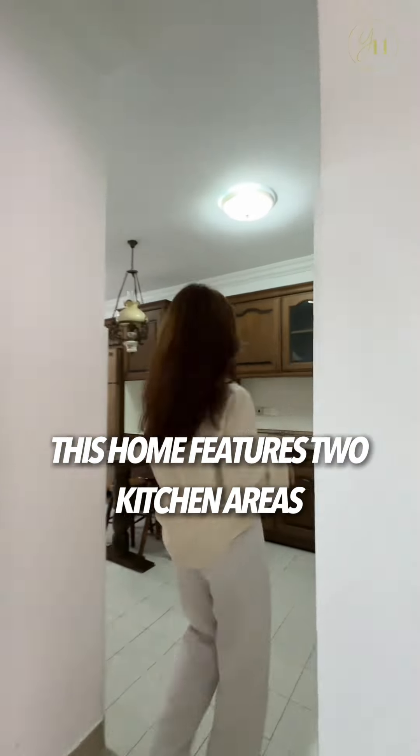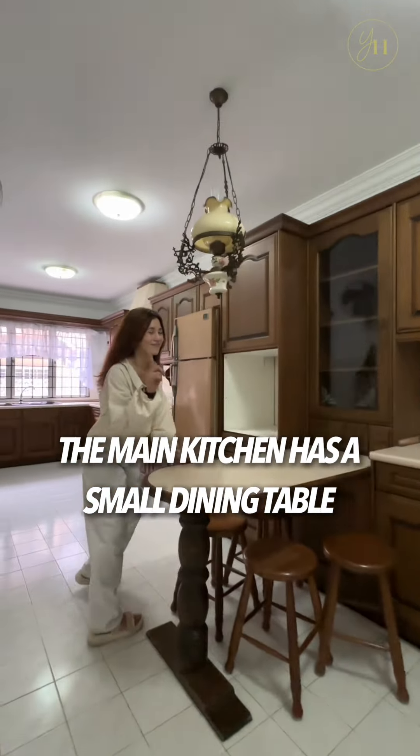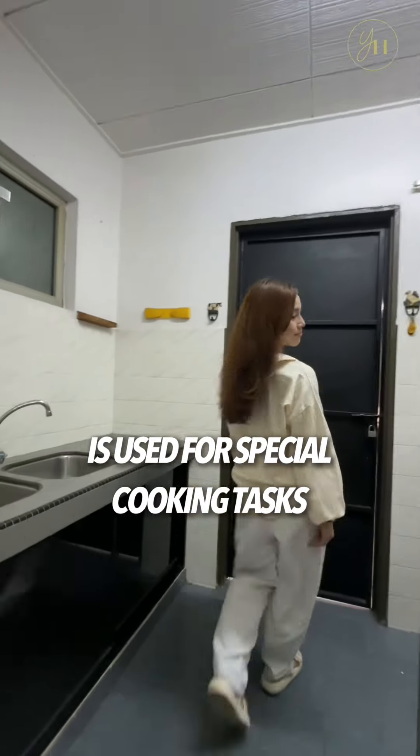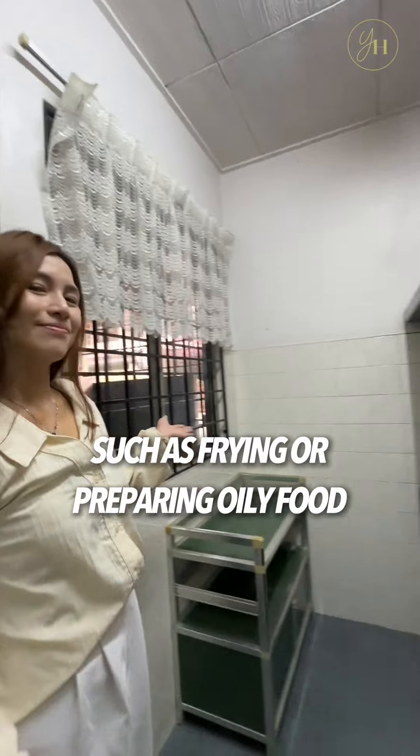This home features two kitchen areas. The main kitchen has a small dining table and so many cabinets, while the secondary kitchen is used for special cooking tasks such as frying or preparing oily food.